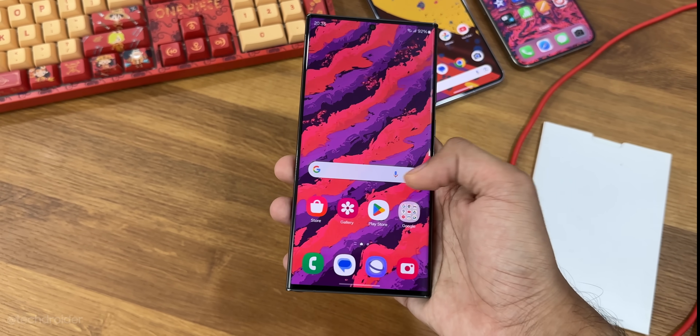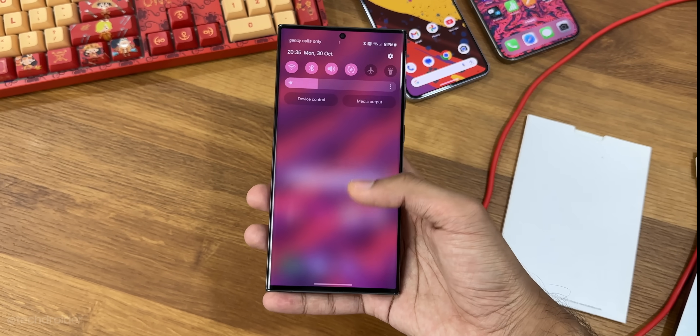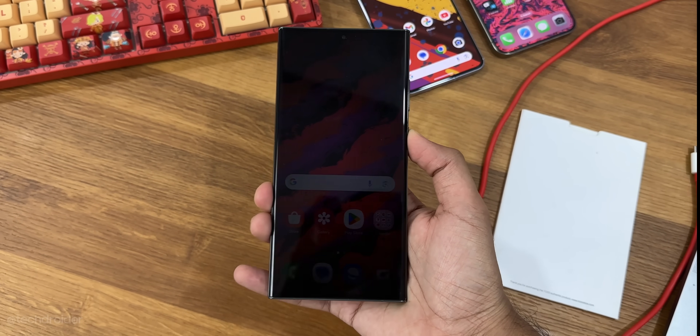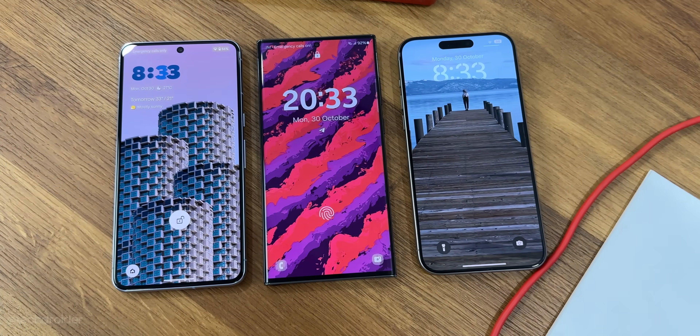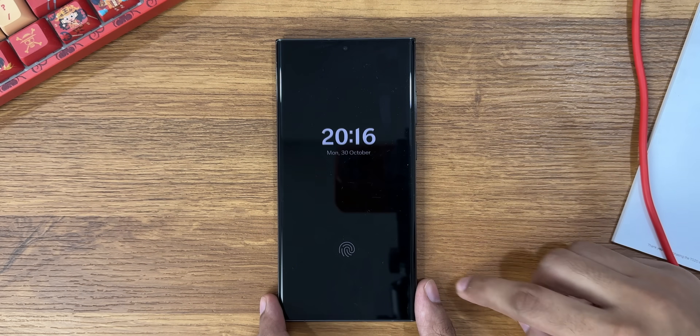The Samsung One UI 6 for the S23 series is now live and there are so many features and changes. I'll show you the animations and benchmarks. First off, the always-on display to lock screen transition is smooth.